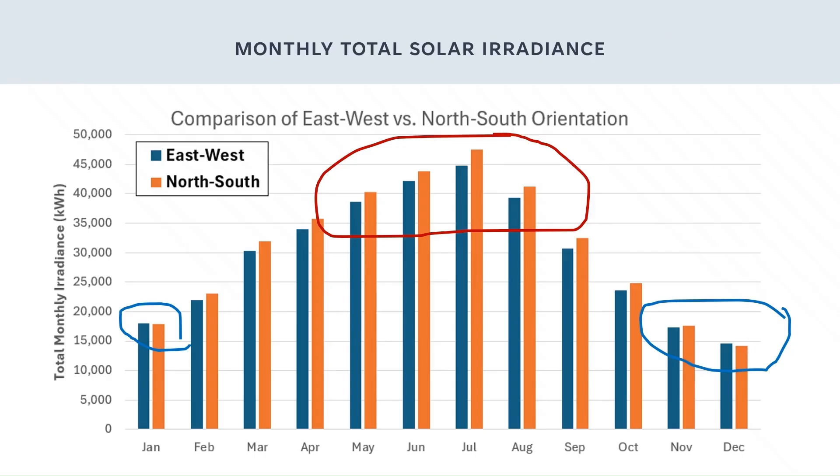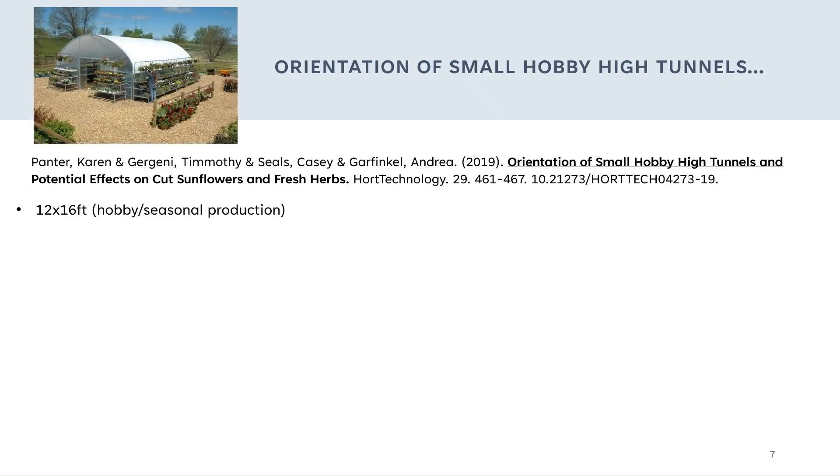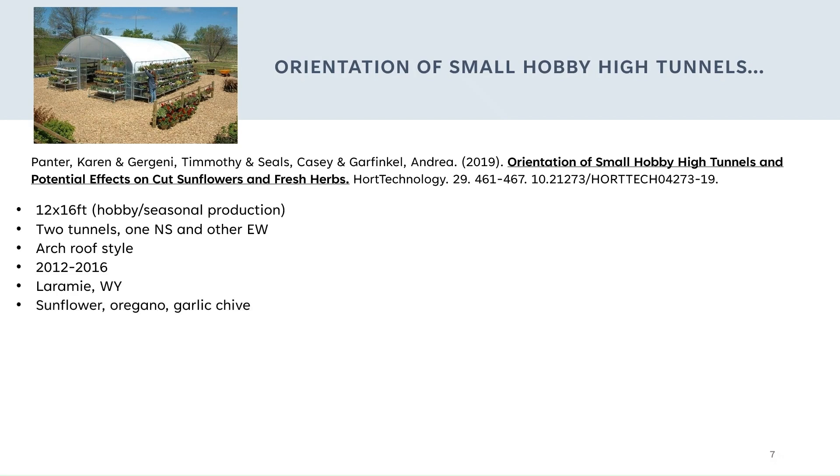To double check my results, I looked at several other studies. Here's one study on a hobby-sized high tunnel for flowers and herbs. It tested two 12 by 16 foot high tunnels, one north-to-south and one east-to-west, both with arched roofs. The trials ran in 2012 and 2016 in Laramie, Wyoming, just a little bit south of here, but still in a similar climate.